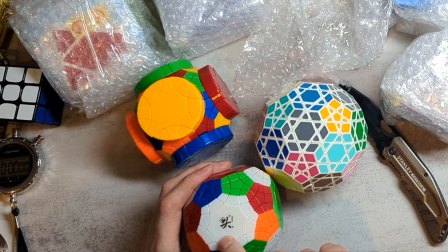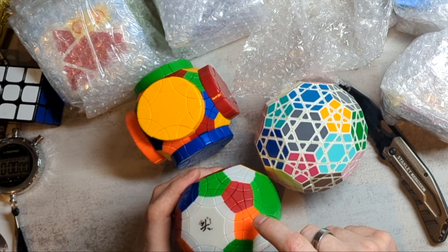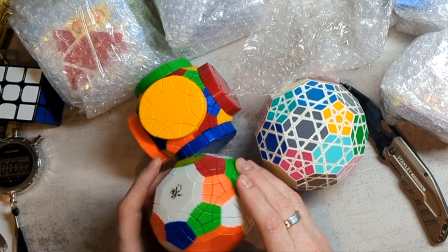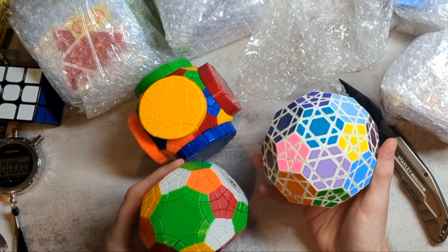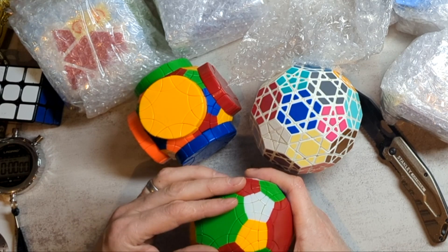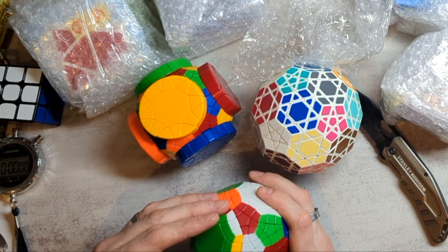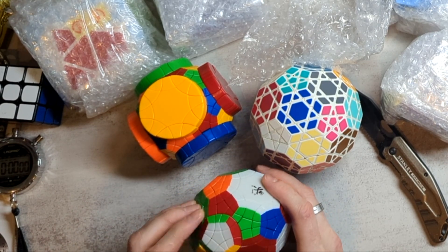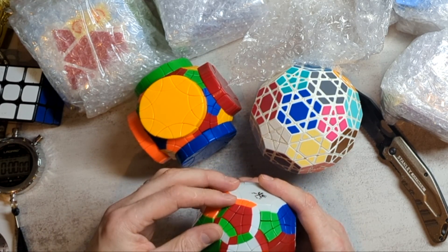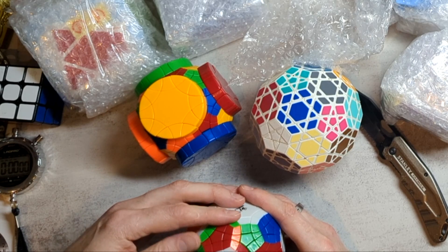So this is an octagonal face with one, two, three, four, five, six, seven, eight pentagonal faces around it. The tutminx is actually relatively straightforward to solve if you know how to solve a megaminx. This one I'm less sure about. So I can't quite work out what is legal and what isn't — once I've done this, is this actually a move? I guess it is, but does it actually let you go anywhere?